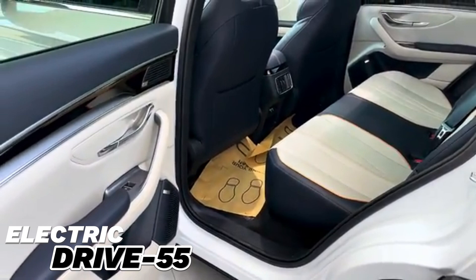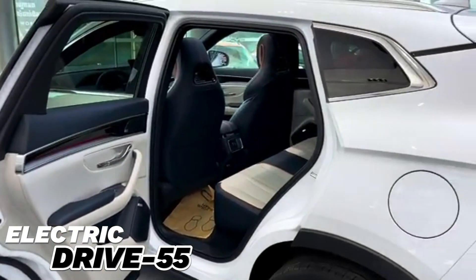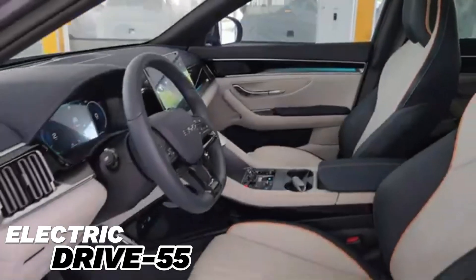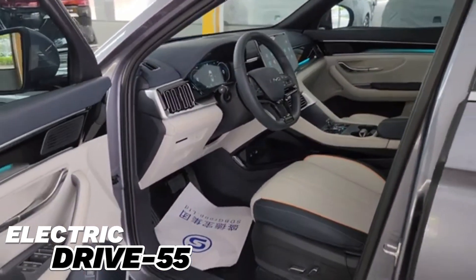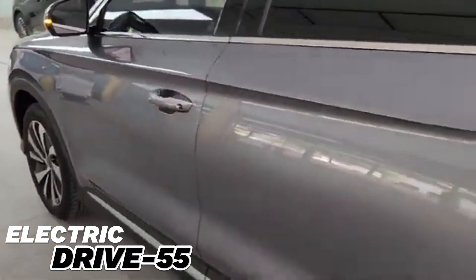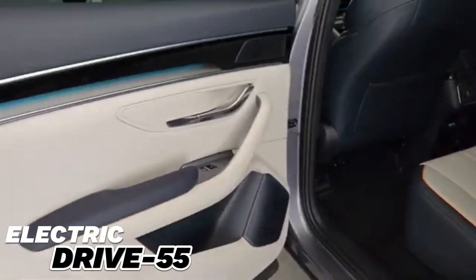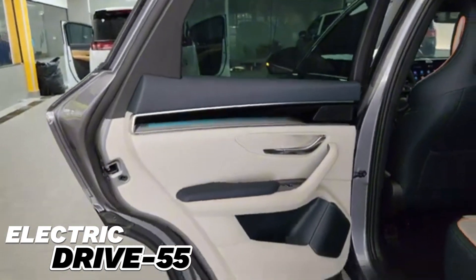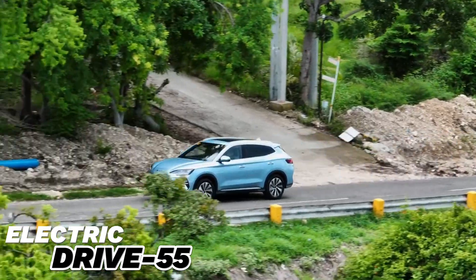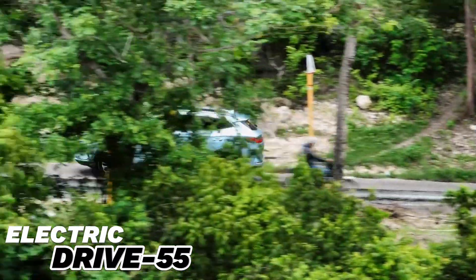The BYD C-Leon 6 is offered with a variety of battery options and power combinations. It can be equipped with two electric motors located on the front and rear axles, giving it four-wheel drive with better road grip and handling. The electric motors can produce a total of 300 kW — about 402 HP of power and 600 Nm of torque.